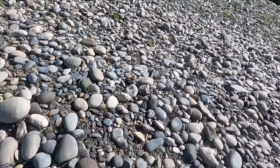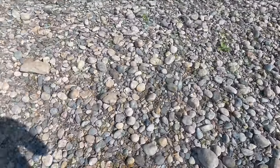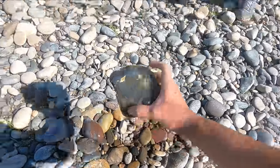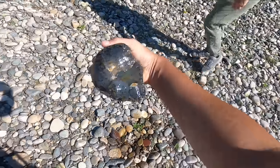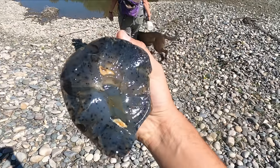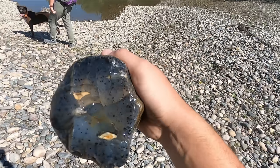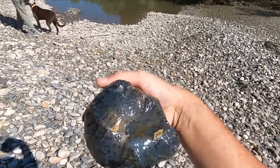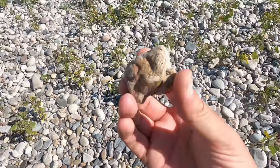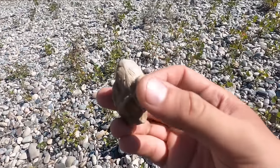Man, we've barely walked any distance and we're finding such nice stuff. Oh my gosh, that is absolutely amazing. Okay, Montanas don't get a whole lot better than that one — it's so nice. Oh my gosh — and there's our first fossil of the day! Look at that coral — that's actually really nice.